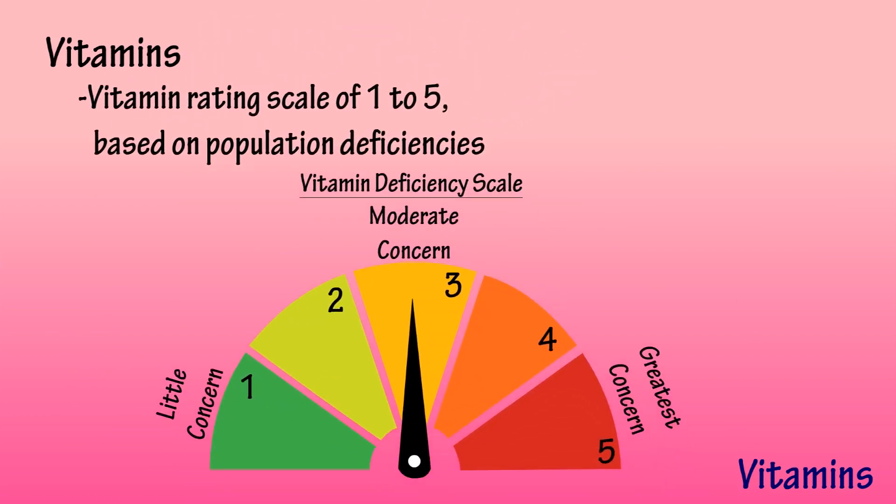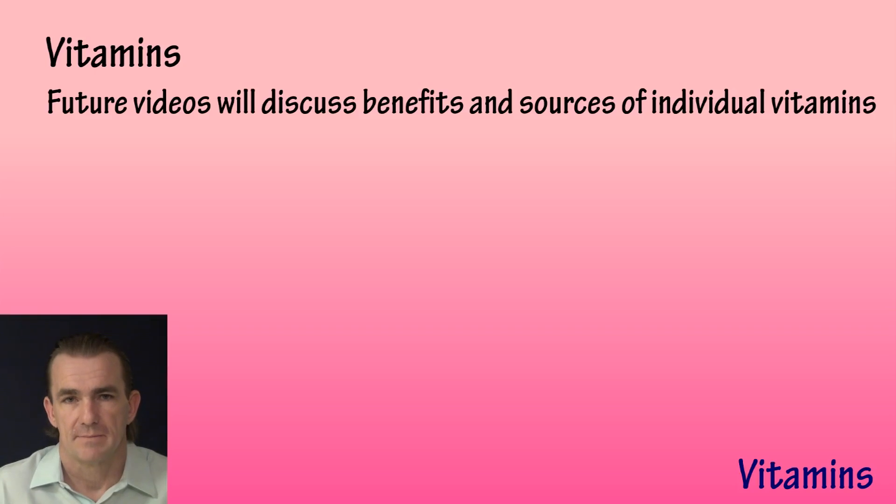In our vitamin video series, we will be giving each vitamin a rating of one to five — one representing little concern and five for greatest concern. This is based on whether most people are getting enough through their diet.